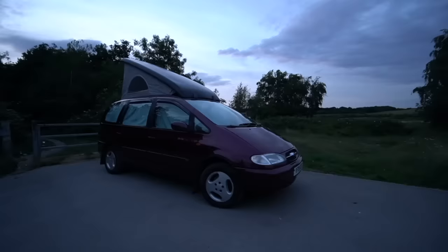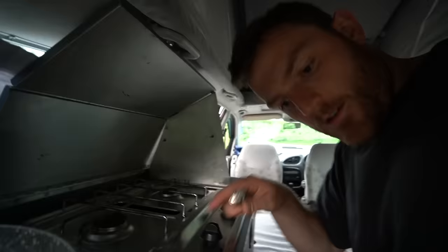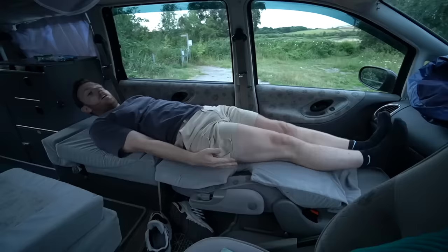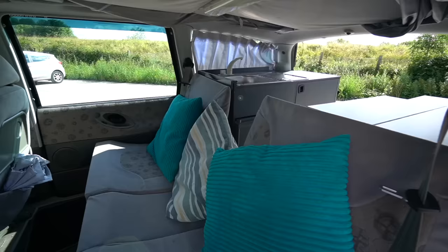And in this video, I'm spending the next 24 hours living, cooking, and sleeping inside this very special and unique car that's like a 1980s hotel on wheels.